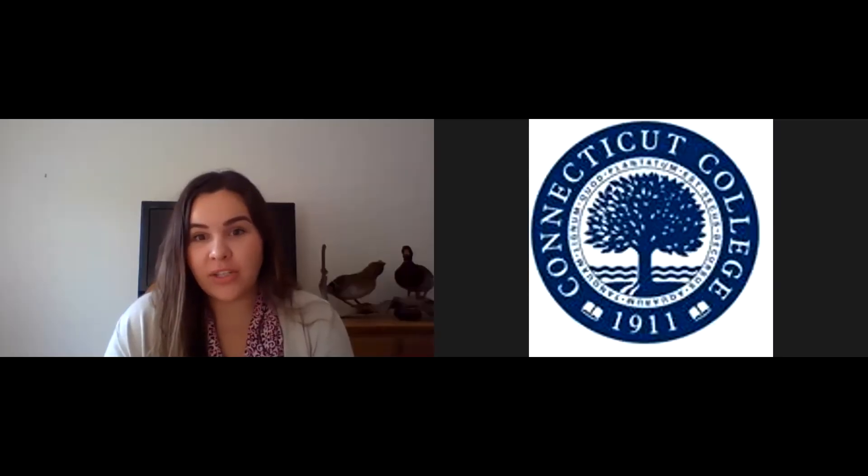I am an associate director of admission at Connecticut College and I coordinate international admission here. If you have any questions, please feel free to add them to the Q&A. I will be happy to cover them at the end of the session, and afterwards I will give you my contact information so you can feel free to use that. Let me share my screen and we will get started.